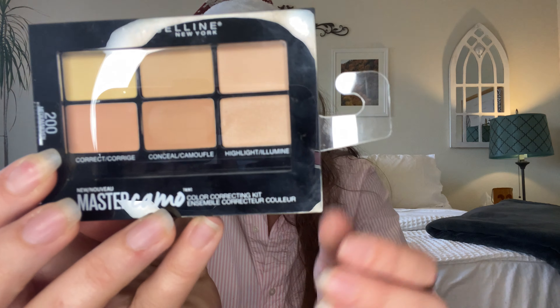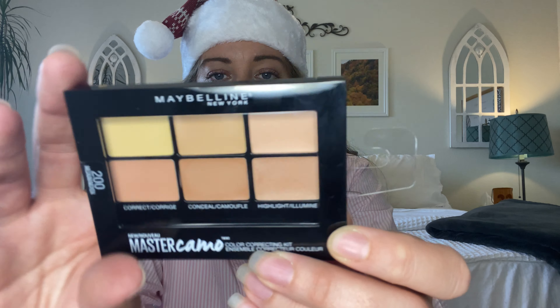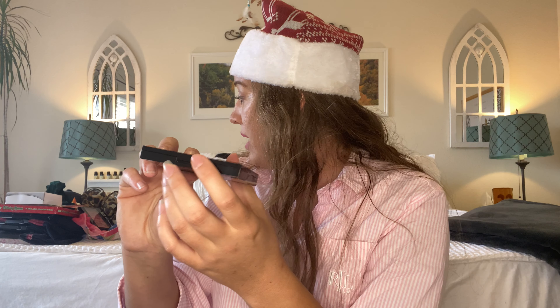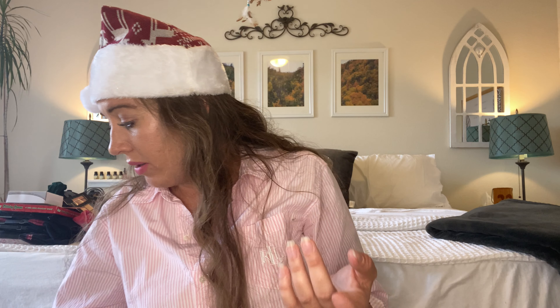Another Maybelline product I found was this Color Correcting Palette. What they have in here is some highlighters, concealer, and correcting colors — so you use yellow to correct some dark lines, for example. It actually even tells you on the back how to use the palette, and it even has a brush inside. I'm going to try these out the next time I do my makeup. I'm not sure if someone used this one — this one did not have a seal on it, however this other one did, so definitely take a look for that when you're in your store.